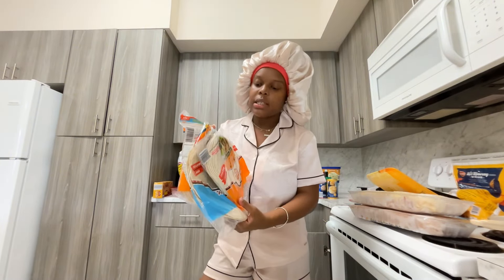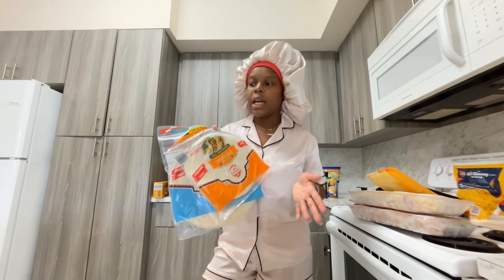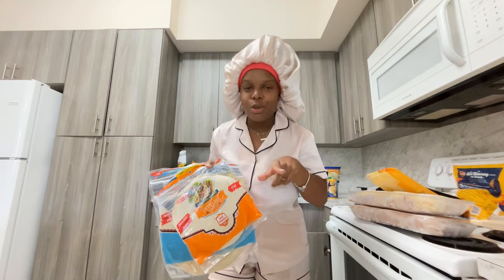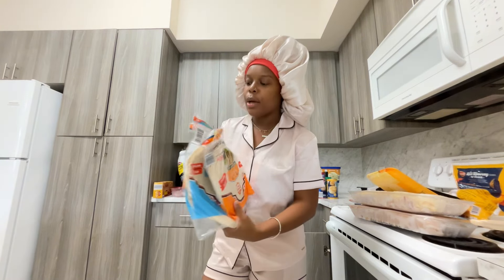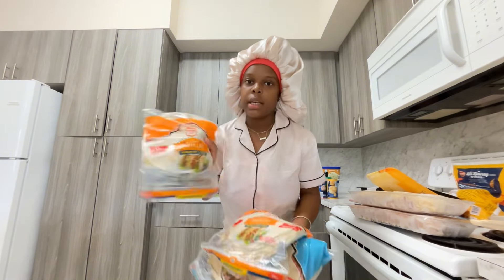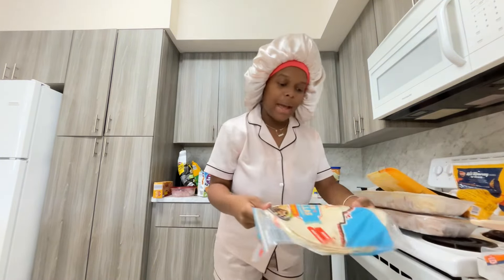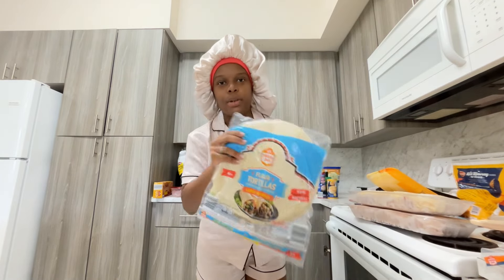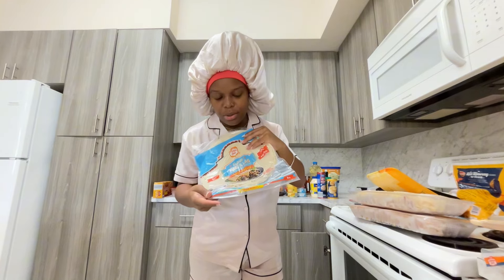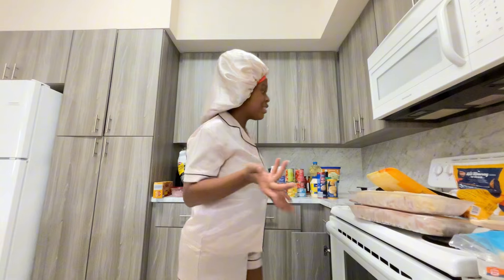I got three packs of tortillas. I'm going to make quesadillas, fajitas, and chicken wraps. I have two packs of the 10-count flour tortillas and one pack of the large burrito-size flour tortillas. I was thinking chicken wraps but I think I'll make burritos just to switch it up.